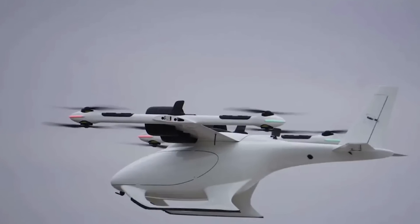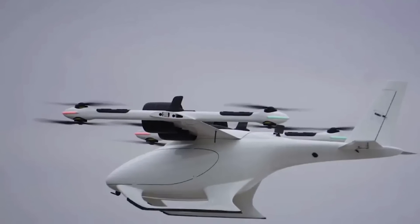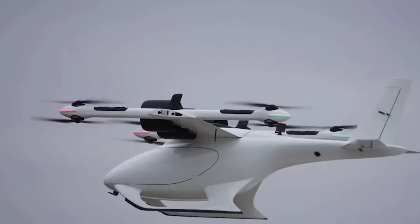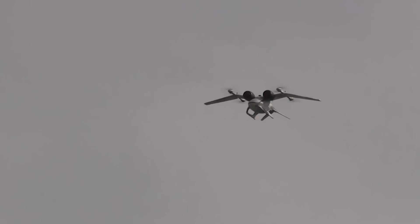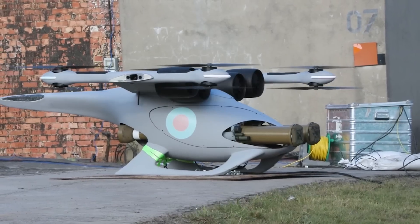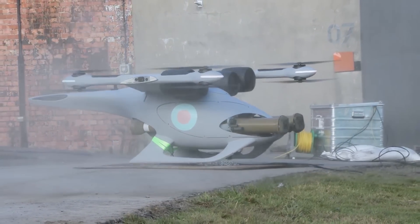Fly BVLOS Technology then transferred the design and all other licenses for the Jackal to the UK around the same time. Fly X Technology, a part of Fly BVLOS Technology, began working on a version of the vehicle at the request of the UK Ministry of Defense to make it battle-ready.